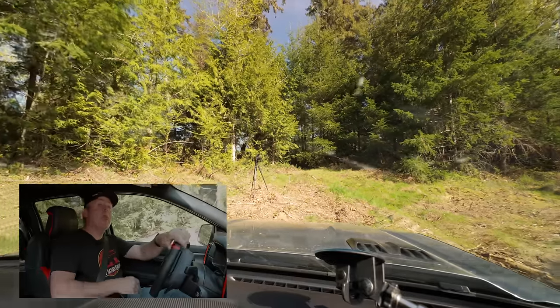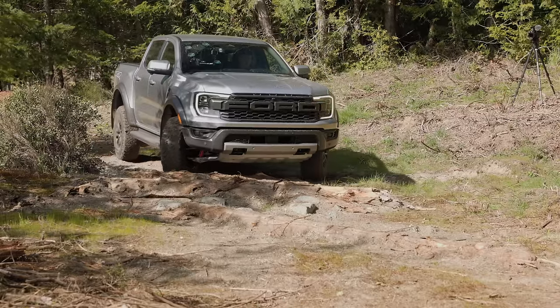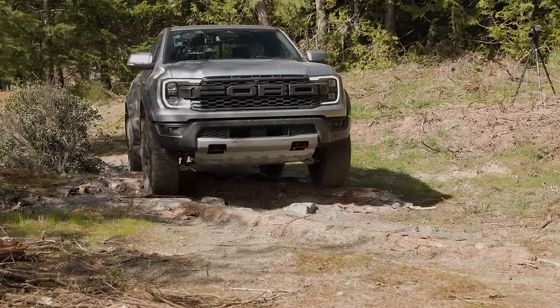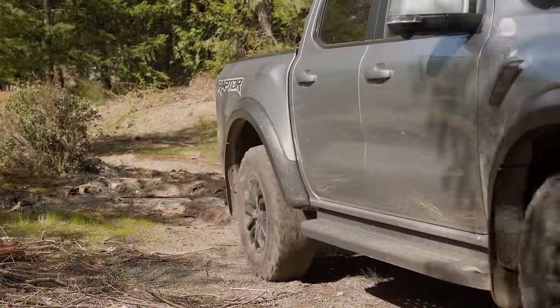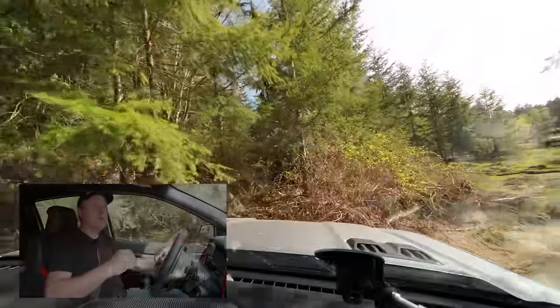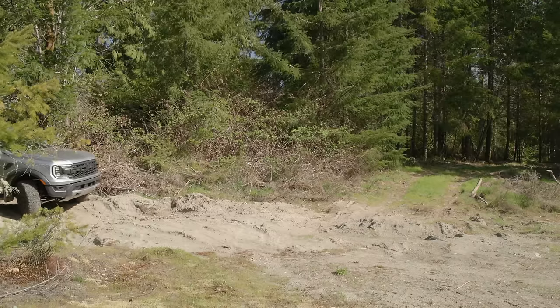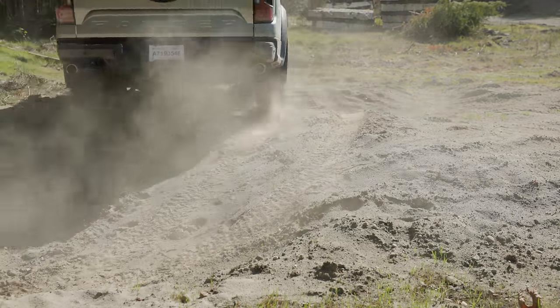Now the logs — I don't want to hit them too hard because I'll ruin the course for other vehicles, so I'm going to crawl over them. I am in four high so this isn't my lowest crawl mode — we'll dip into four low in just a little bit. Over the logs — no problem. Are you seeing the big difference here with a truck like this versus a non-off-road-purpose truck? It takes twice as long to get through anything if you can get through it at all. We fit.